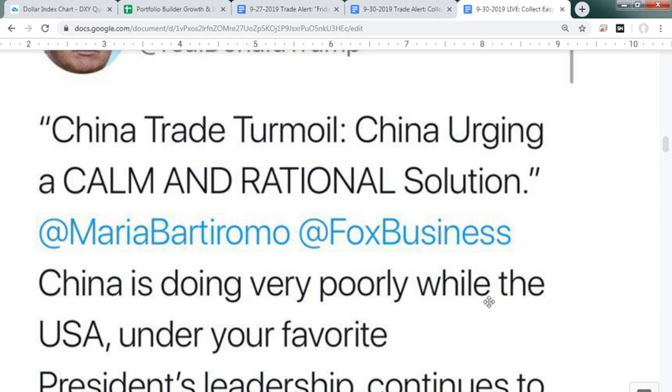China is urging a calm and rational solution after Friday's headline about potentially delisting their securities. That would be detrimental to China, but also think about all the banks and hedge funds — even Ray Dalio has a huge amount of money tied up in China. Every single one of our banks has hundreds of billions of dollars they'll never get out of China, so unless they urge the administration to do a deal, they're going to lose tons of money from their business there.